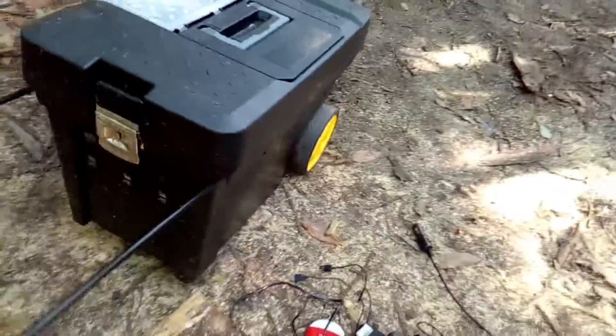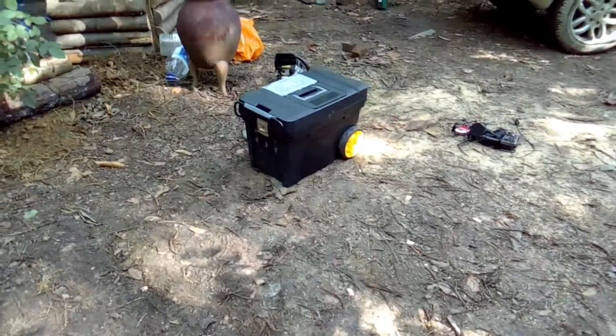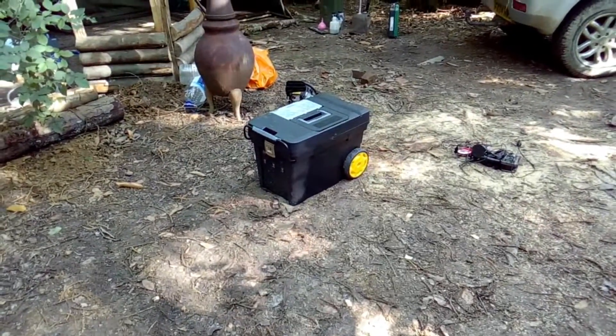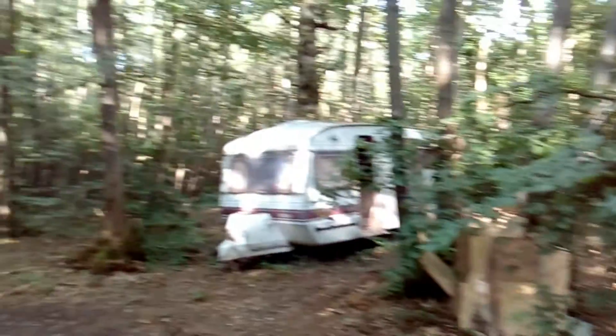It is fully portable. Thanks for watching - that's my portable solar generator, and you can't actually get more portable than this.